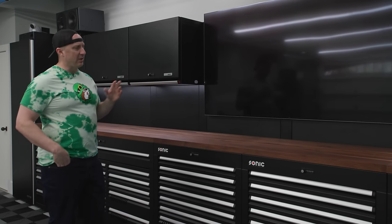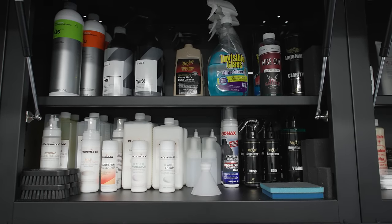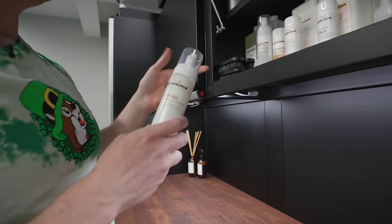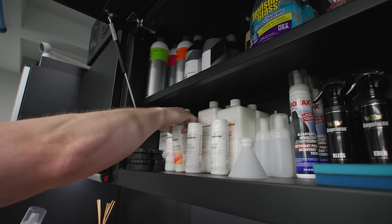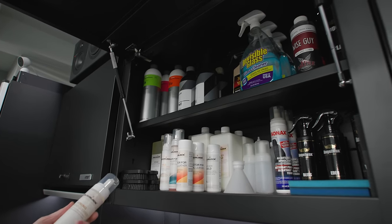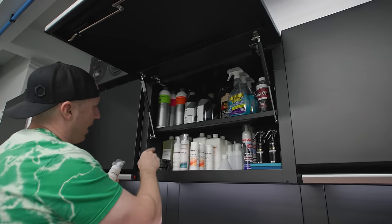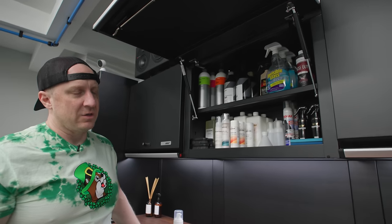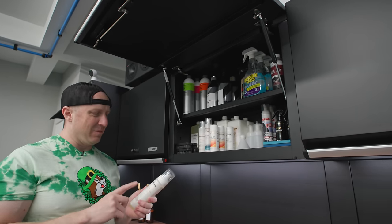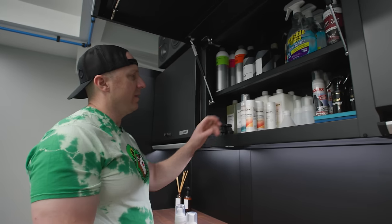I'm going to go through the cabinets and show you all the different detailing things — not tools, just detailing stuff. This is the interior heavy cabinet. What I have in here is Koch Chemie Strong Cleaner — I like to have a 500ml foaming version — plus Mild Cleaner and Artificial Leather Cleaner, which I like for Teslas or cars without real leather. I keep a one-liter bottle and a 500ml foaming bottle of each: Strong, Mild, and Artificial.